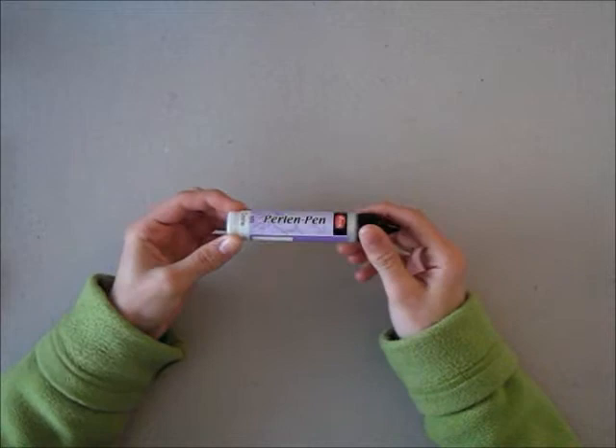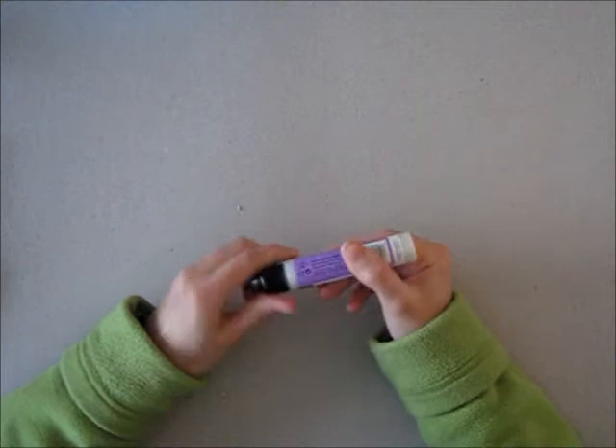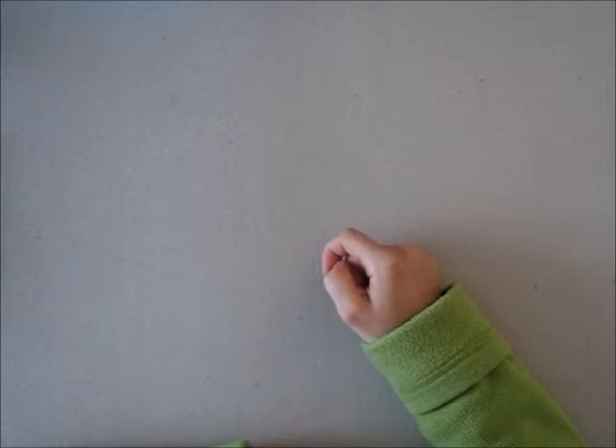But I also really, really love to use my Perlin pen. It's a pen that makes little pearls - you just make little blobs with it and you let it dry, and you can use that on your project. So you don't have to buy pearls in all different kinds of sizes.